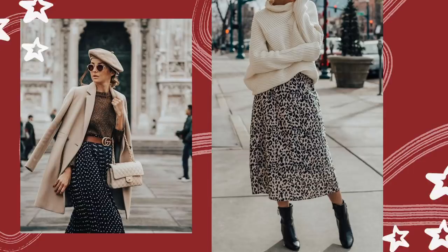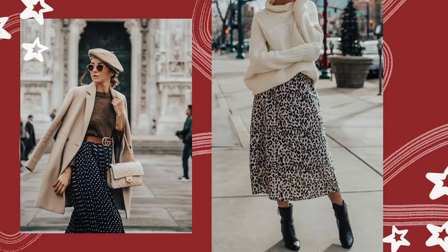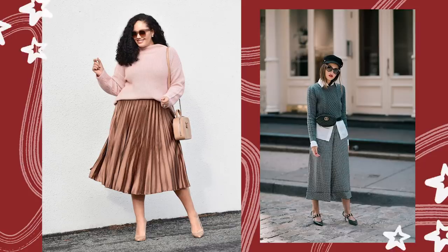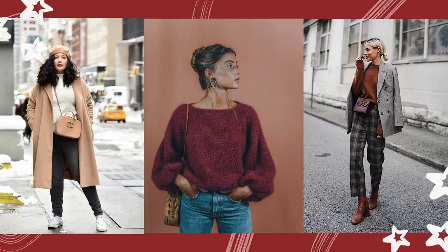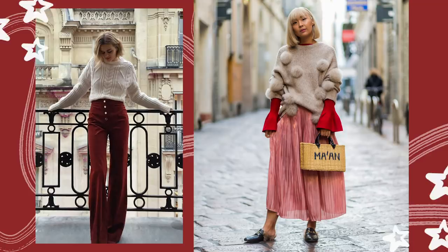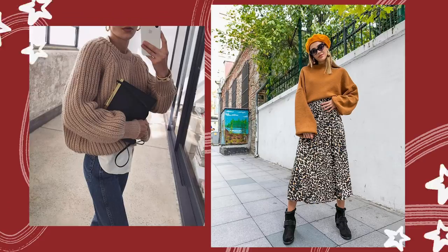Everyone loves a good cute knit sweater. I am a major fan of just a good sweater — it's the easiest thing to throw on in the winter when you just want to look cozy and cute and have those winter vibes without putting in any effort. A cozy knit sweater can be layered under or over anything and paired with a plethora of things. There are so many designs ranging from different knits, patterns, and prints, so I love having a good range of sweaters to match whatever style or vibe I'm going for that day.